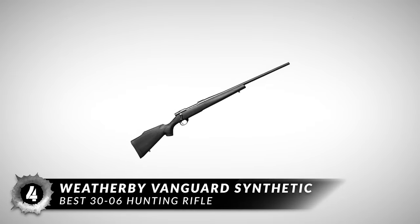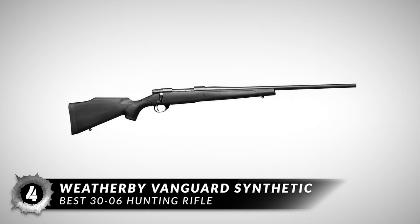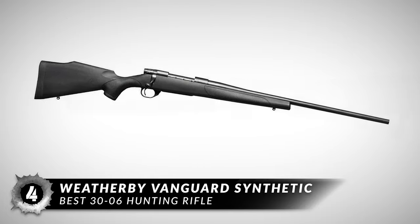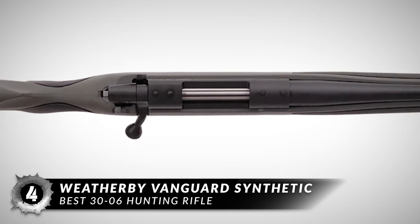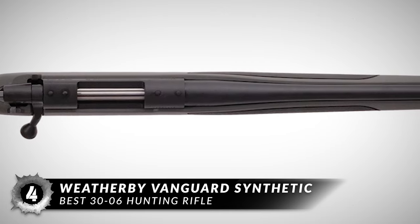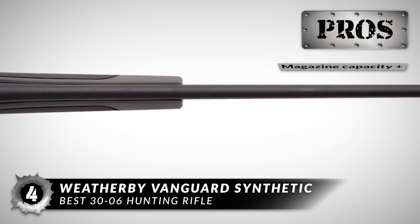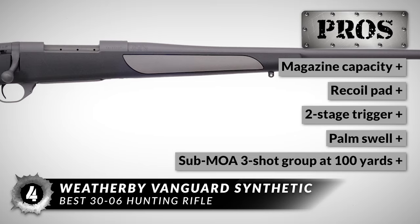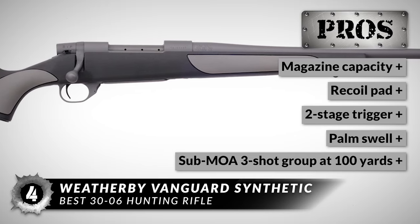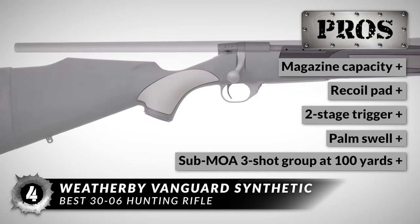Next on the list, the best .30-06 hunting rifle: the Weatherby Vanguard Synthetic. The rifle holds 5+1 rounds and features a cold hammer-forged 24-inch barrel. The rifle has a total length of 44.5 inches. The synthetic stock will endure through any weather conditions, and the match-quality trigger offers a clean break when you are ready to fire. This rifle is great because it has ample magazine capacity, a recoil pad to lessen shoulder impact, and is equipped with a match-quality two-stage trigger. The palm swell on the right side increases comfort and control.